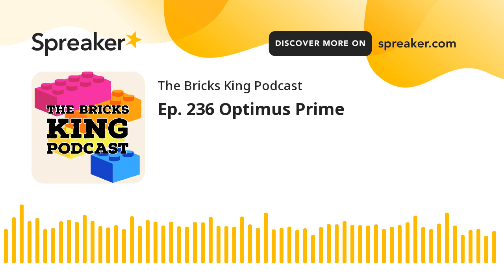So obviously, Optimus Prime. Set number 10302. It is coming available June 1st, and this thing is going to be out of stock almost immediately. I guarantee it. It's going to go on back order, then you'll get your stock.